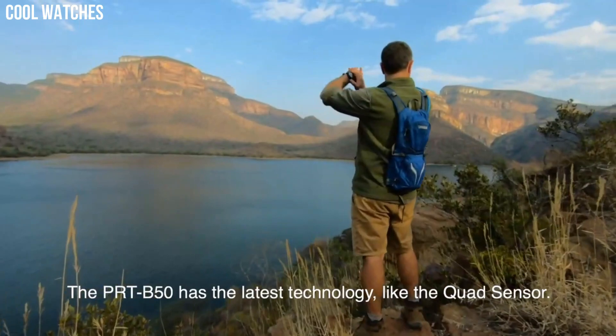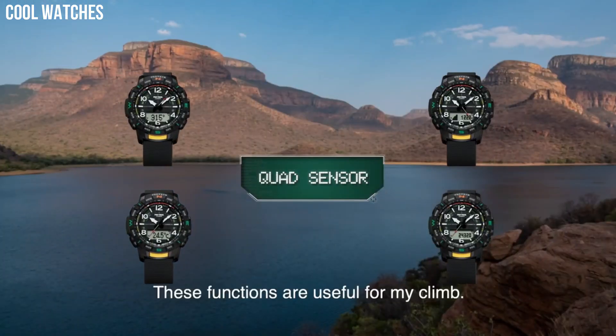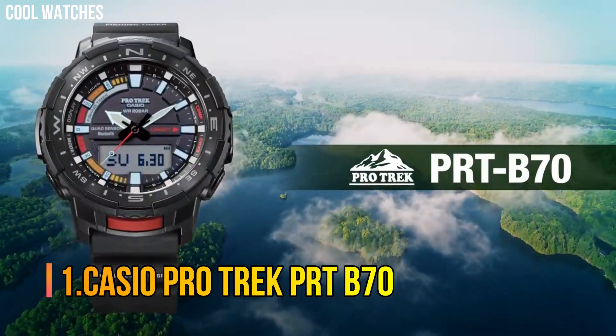Special features: 12/24 hour format. Movement: quartz. Water-resistant depth: 100 meters.